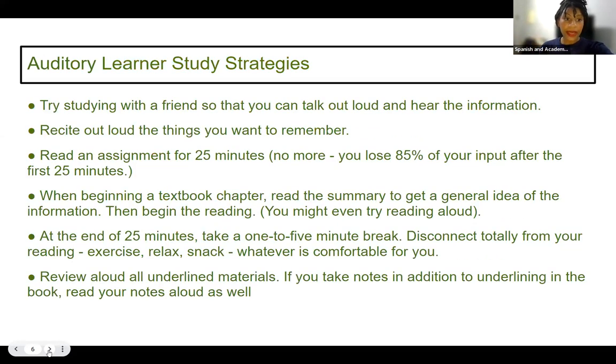Auditory learners should try studying with a friend so they can talk out loud and hear the information, and recite out loud the things they want to remember. They might read an assignment for 25 minutes, then stop because they cannot take in more auditory processing — we're seeing those study times decrease due to shorter attention spans. So read for 25 minutes, pause, synthesize the information, and then begin studying again. When beginning a textbook chapter, read the summary first to get a general idea, then begin reading — probably out loud.